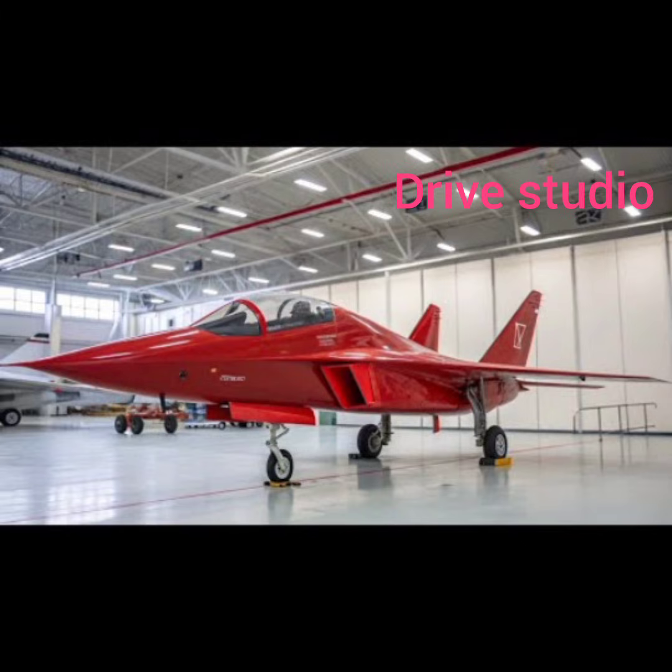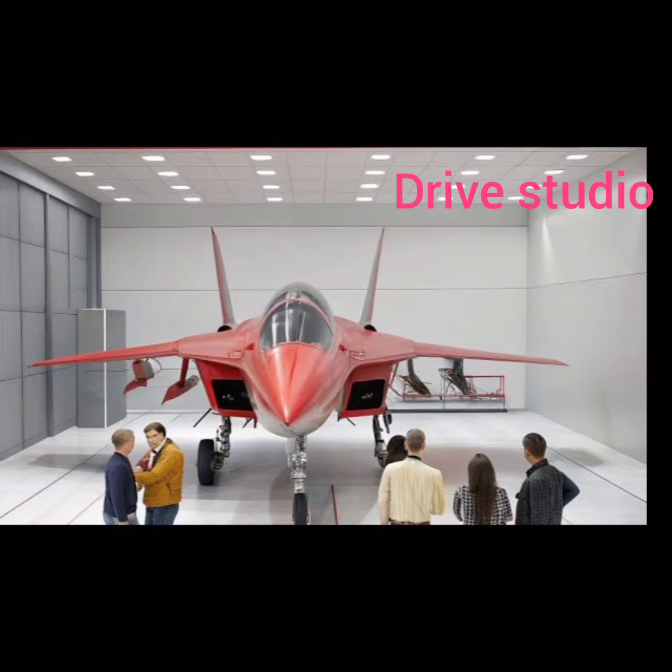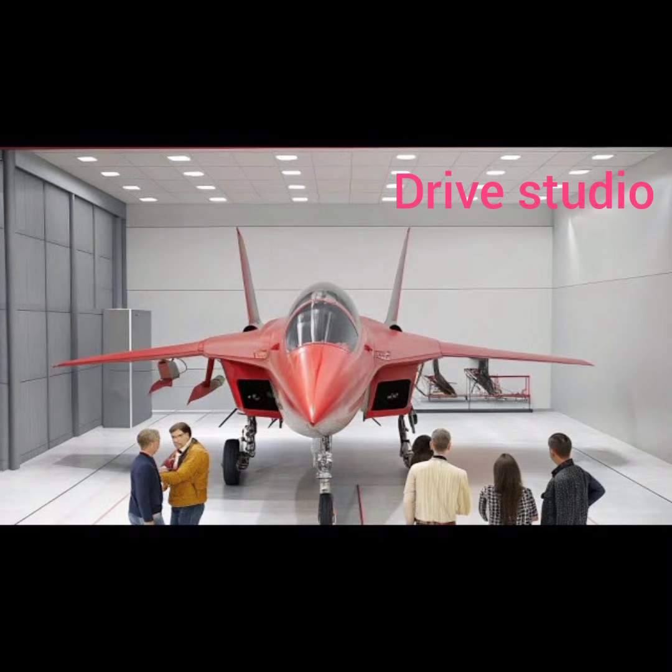Behind this spectacular machine lies a rich history rooted in the innovations of the Mikoyan Design Bureau. Famous for producing iconic aircraft like the MiG-29 and MiG-31, the MiG-41 project represents a leap toward next-generation engineering. Blending decades of experience from high-speed aviation with modern automotive technology, the transition from sky to road reflects a bold vision of what performance vehicles can become when aerospace concepts are integrated into their DNA.